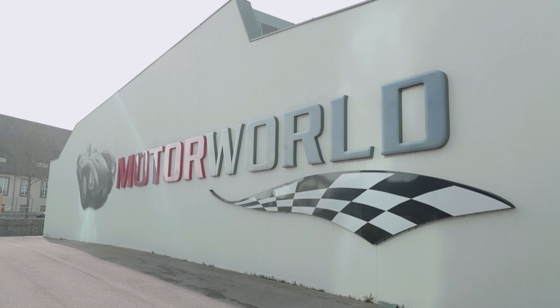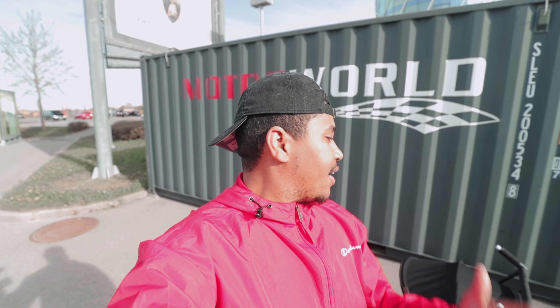Hey, what's going on today guys, my name is Trey, welcome back to the channel and as always welcome back to sunny beautiful Germany. Today we are here at Motor World in Stuttgart, we're gonna head in here and check out all the cars. I've got my son with me, it's a beautiful gorgeous day so I figured today would be a great day to get out and do something.